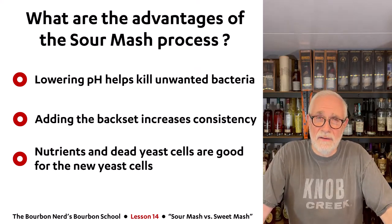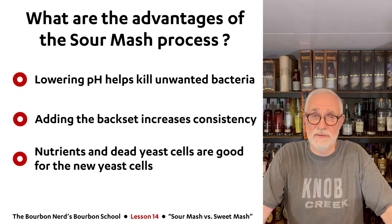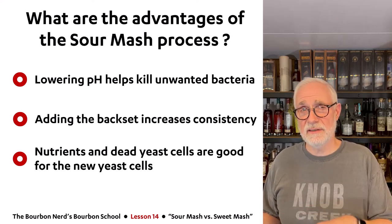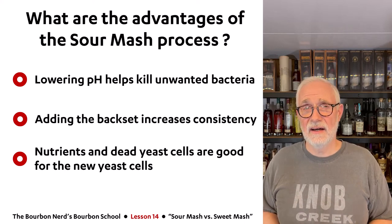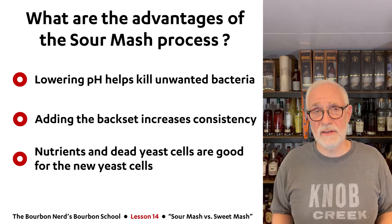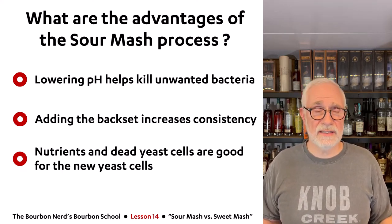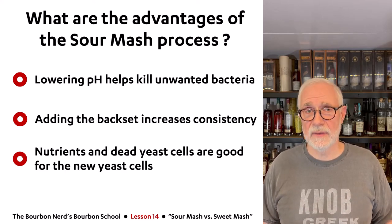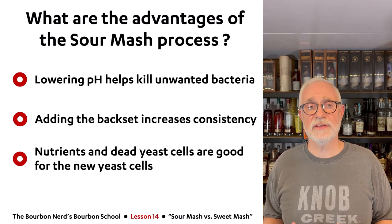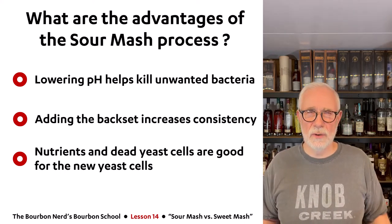The advantages of sour mash are significant, and it's been done for maybe 150 years. The number one reason: when you put those dead yeast cells in and lower the pH so it becomes more acidic, it actually kills unwanted germs and bacteria. That's really important because hygiene is super important when making whiskey — you can kill an entire batch if you don't control it. So lowering the pH helps a lot, even while you still need to clean everything out.